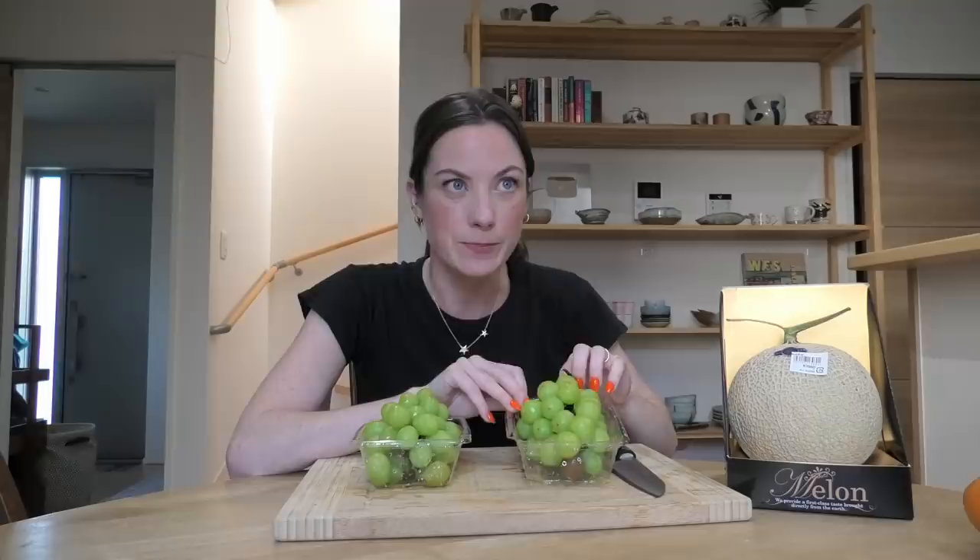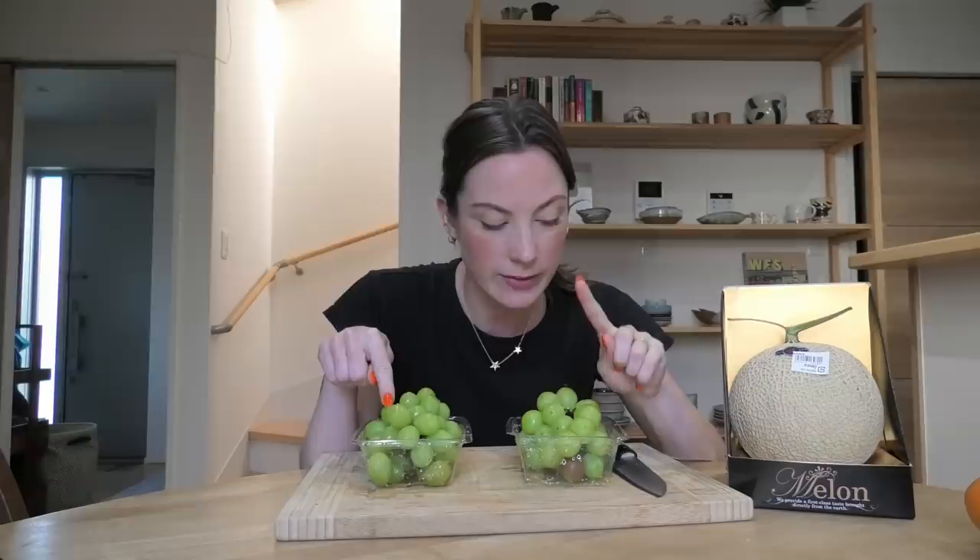Let's try this $20 grape. Oh my god. I was not expecting that. Have you ever had something grape flavored — how it's just like this very robust, forward grape flavor, like it tastes artificial? That's what this $20 grape tastes like. Like if I were to eat this and you told me it was a fake grape, I would believe you. I understand now. The skin on this grape is not as chewy — it breaks and just disintegrates. It just becomes part of the grape experience.